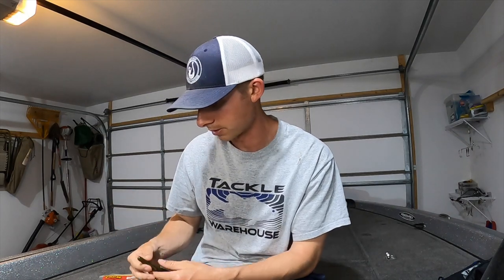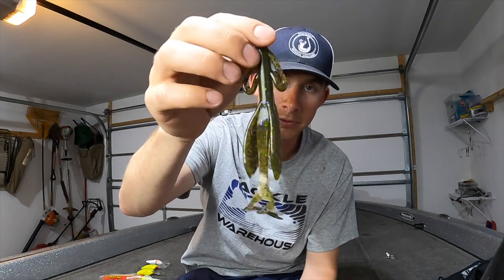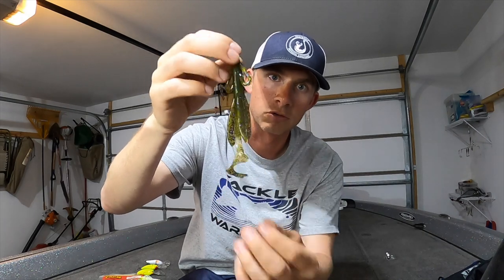Next is basically a Zoom brush hog, which is a great imitation bait for a bluegill as well. Same thing — dye the tails chartreuse, flip around dock corners, and catch bass coming off their beds as they're stopping on the docks and feeding up. It's also just a great bluegill imitation. Super versatile bait — throw it in brush piles around the docks, flip it, do whatever you want in the shady parts of the docks.